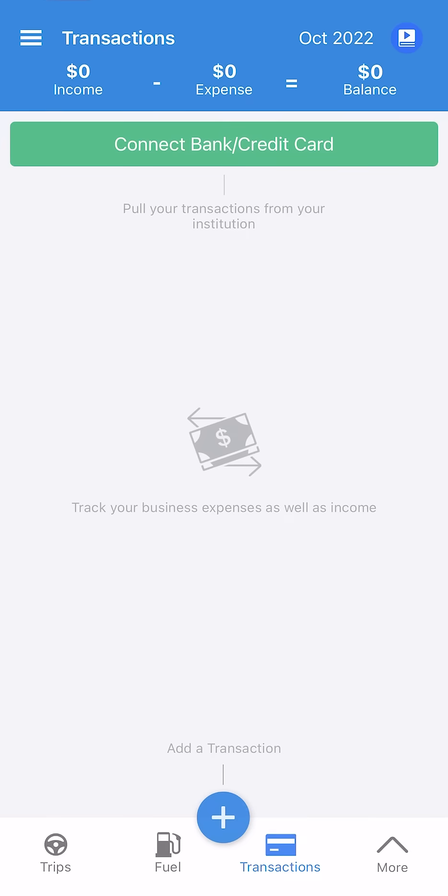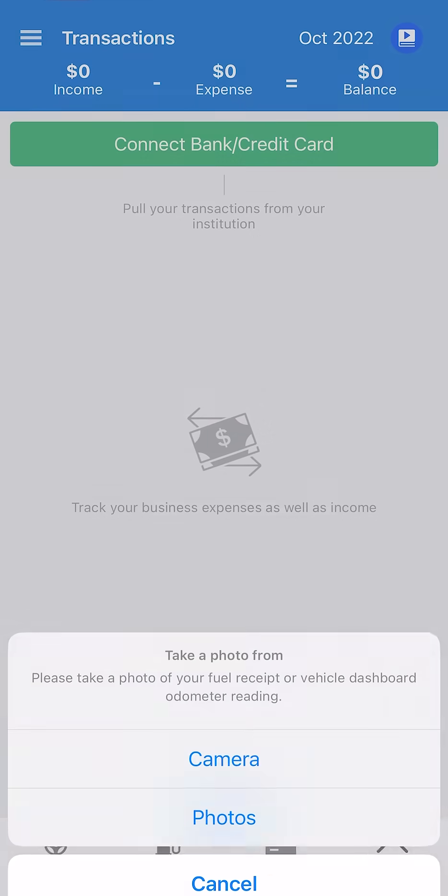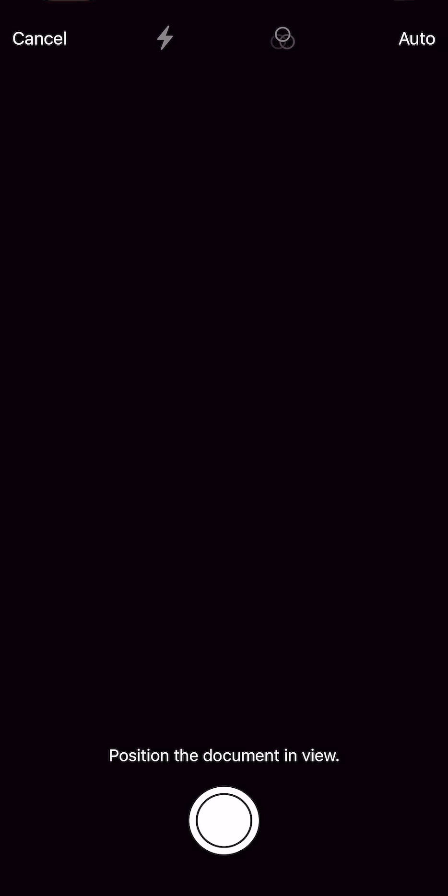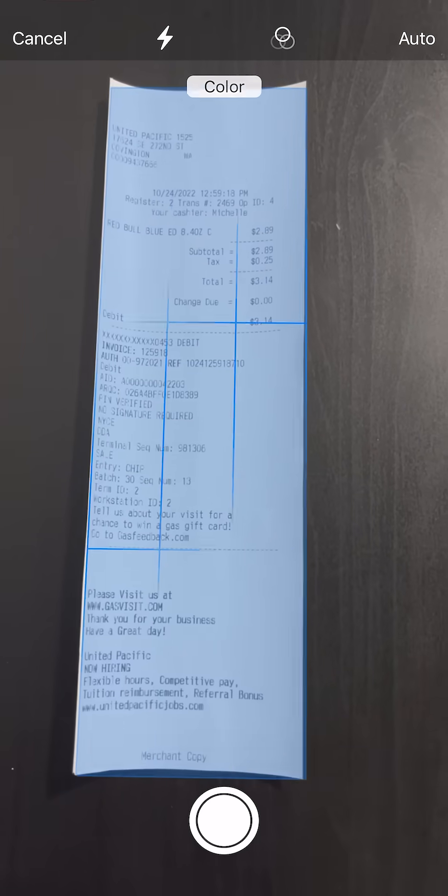Triplog also has powerful expense tracking tools, including automatic OCR receipt capture. Simply point your camera at your receipt, and Triplog will automatically fill in the details.